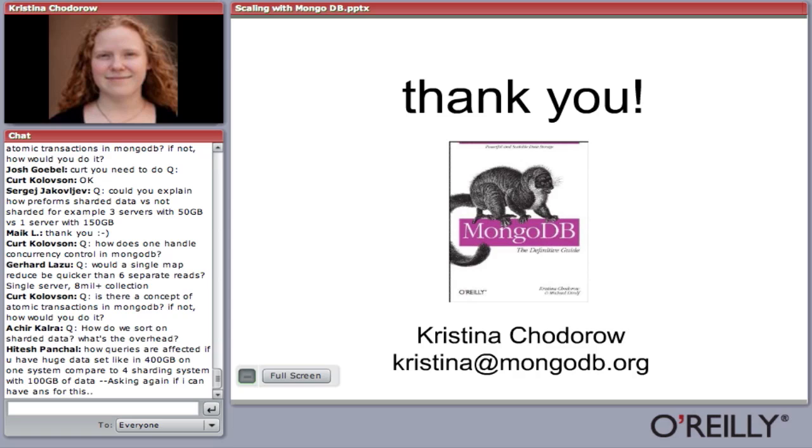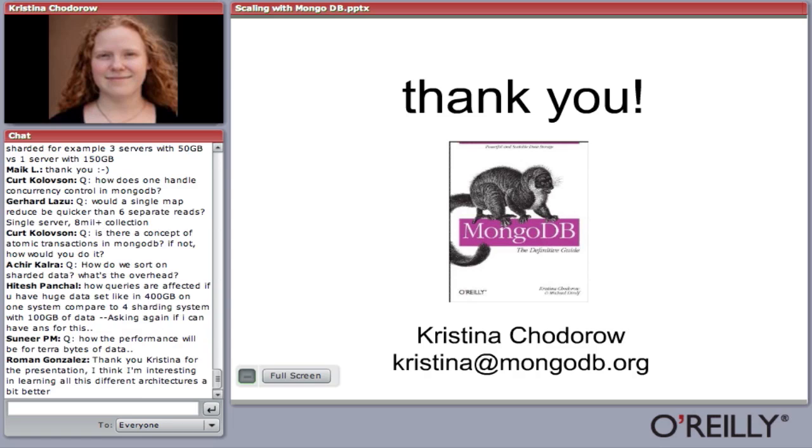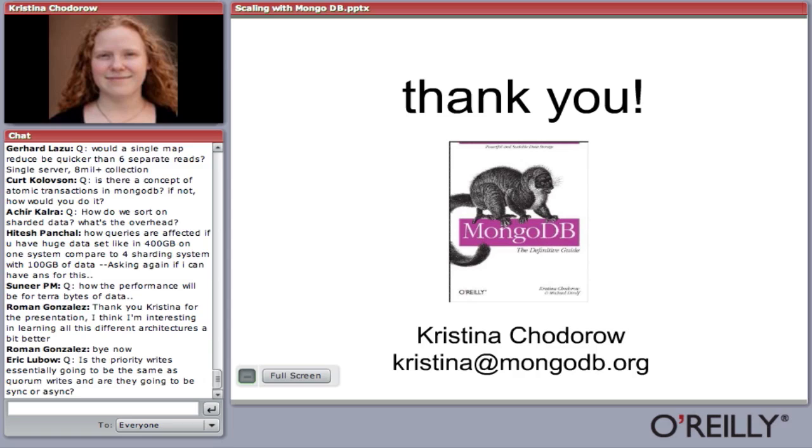Q: Is there a concept of atomic transactions in MongoDB? You can do atomic operations on a single document — they either happen or they don't. If two people are pushing a comment to the end of an array, one will go first and one will go second, you'll never clobber one person's data with another. However, you can't do multi-document transactions. If you do a bunch of updates — like pushing an element to 50 arrays in 50 documents — each individual operation is atomic, but someone pointed out they're not atomic altogether.